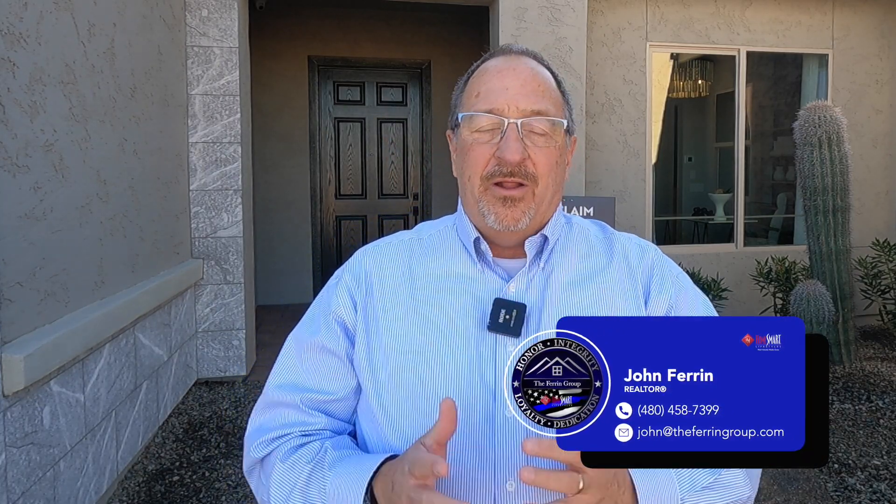Hi there and welcome back. My name is John Farron. I'm a realtor with the Farron Group right here in Queen Creek, Arizona, and we help people just like you from all across the country relocate to Queen Creek and the surrounding area. Today we're taking a look at the Acclaim floor plan, which is part of the Monarch Series. Let me tell you a little bit about it and then we'll head inside and take a look.